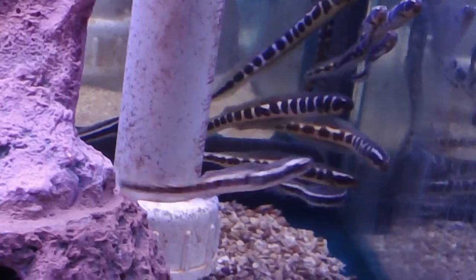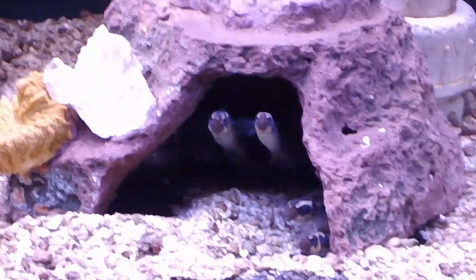I want to go ahead and feed them. Paulito, could you throw some mysis shrimp in there for me, please?